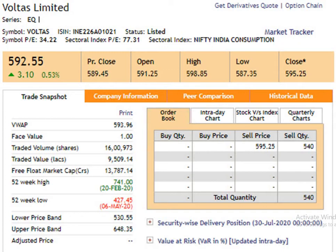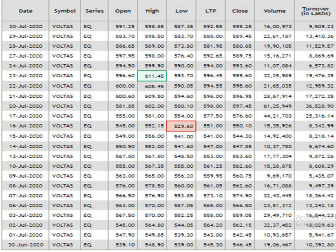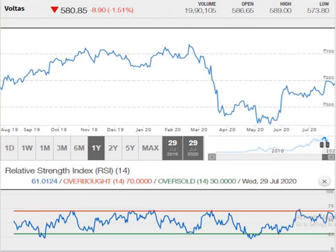This is the 15-day data analysis. According to this, the resistance point is 611.45 rupees and the support level is 529.6. The traded volume is pretty decent. This is a one-month data analysis. According to this, the resistance level is 611.45 and the support level is 529.6. The traded volume is pretty decent.